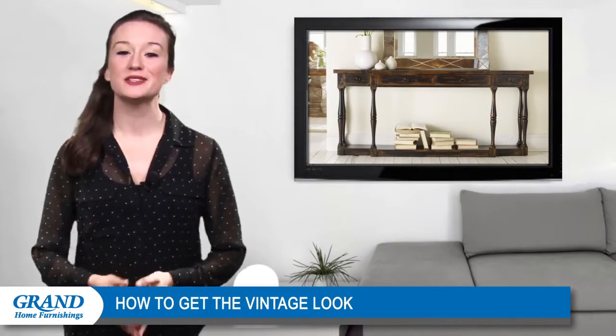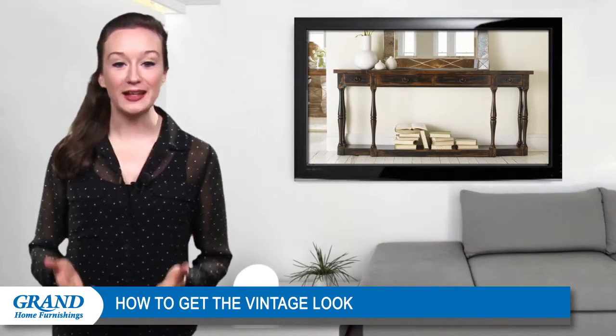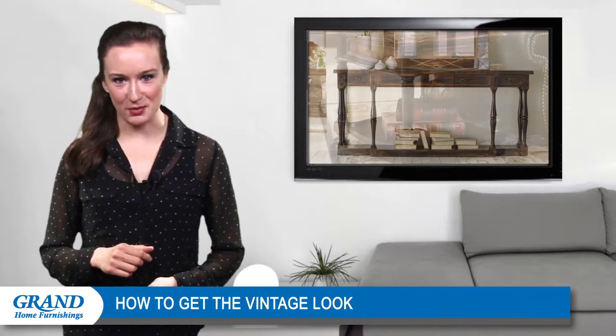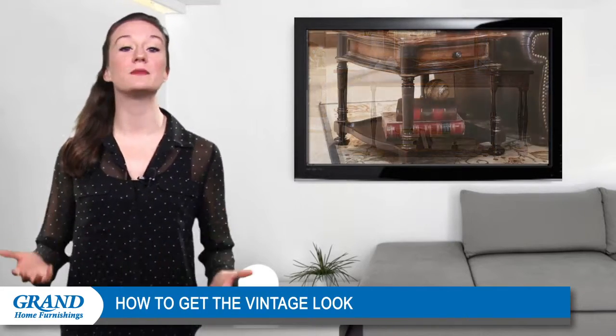Hi everyone! Welcome back and thanks for stopping by. Do you want to create an elegant home with a vintage design theme? Incorporate an antique end table into your living room to establish a timeless atmosphere.